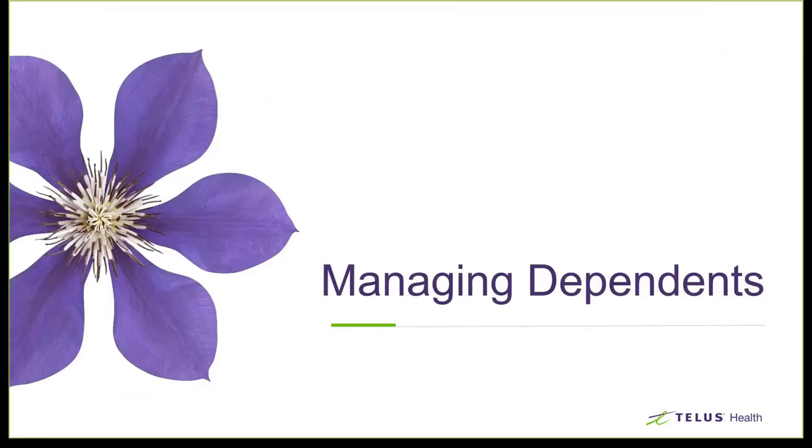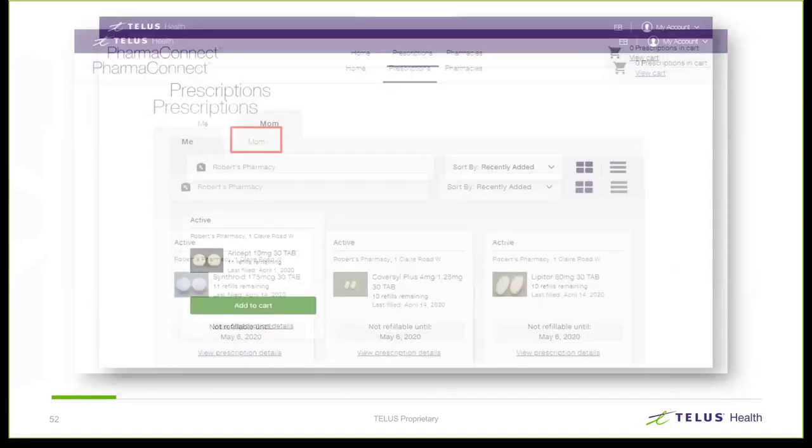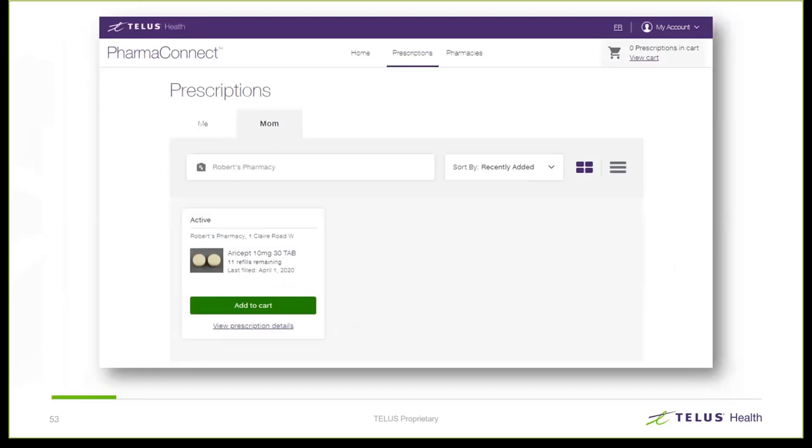We'll talk a little bit about managing dependents. Just like onboarding Brenda, our test patient, if Brenda wants to take care of other members of her family, she can do so — onboarding dependents and even pets is an option. As you can see on Brenda's profile, she has a new tab with her mother's account listed, and her mother's prescriptions are available for her to manage just the same way she managed her own.